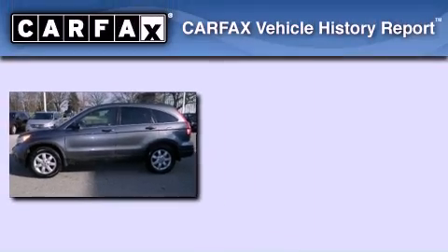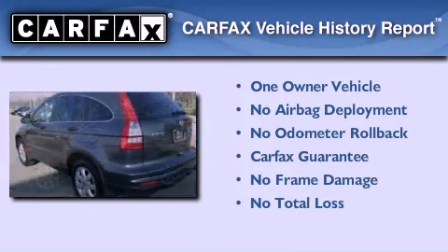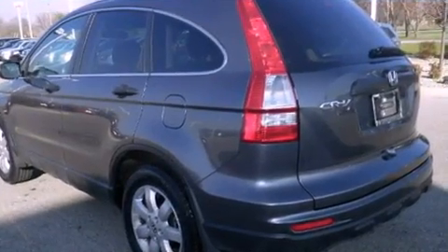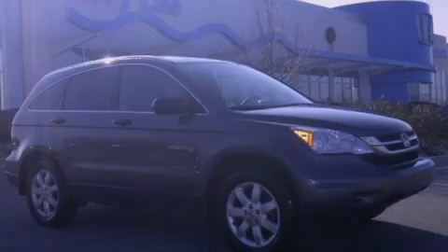This Honda has had only one owner and it qualifies for the Carfax buy-back guarantee. This vehicle is sure to sell fast — call and arrange your test drive today.